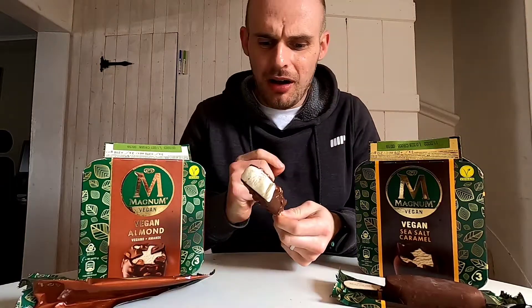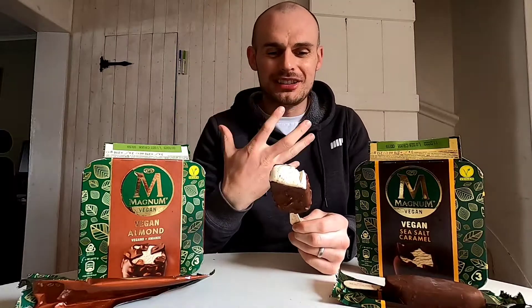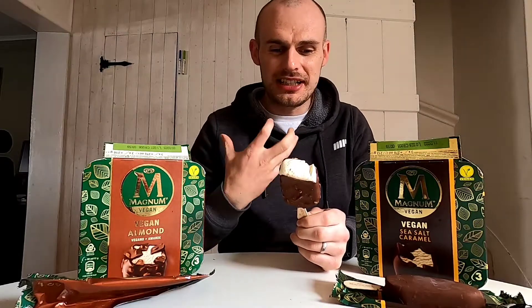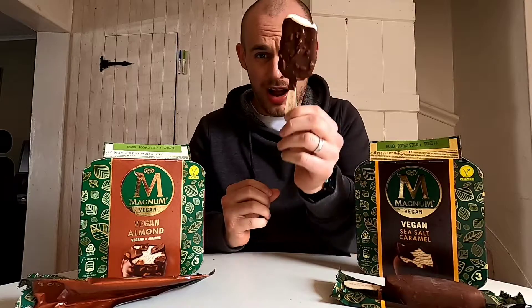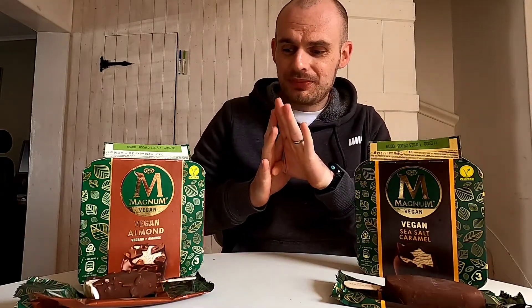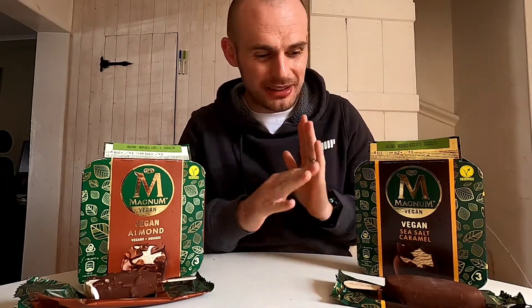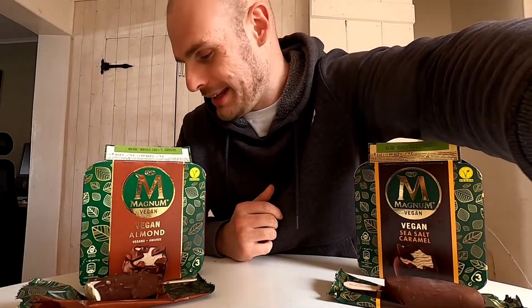That is outrageous - really really good. The almond bits are great, the chocolate is so rich, it almost tastes like Belgian chocolate - very rich, very deep, and really really nice. Not too sweet either. I am seriously impressed with that. Right, I'll put that down but I can only do it because I know I've got the sea salt one lined up - let me just cleanse my palate.